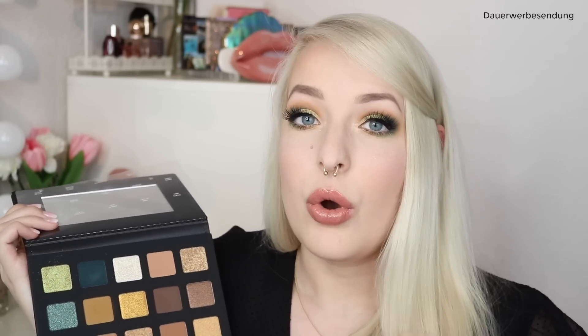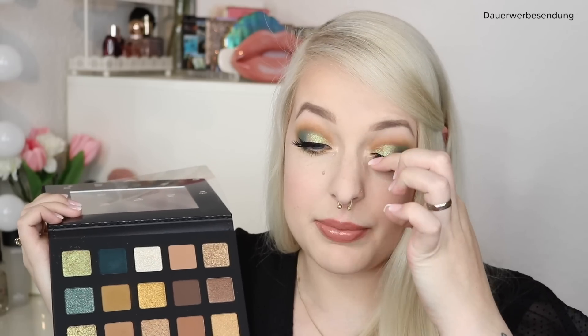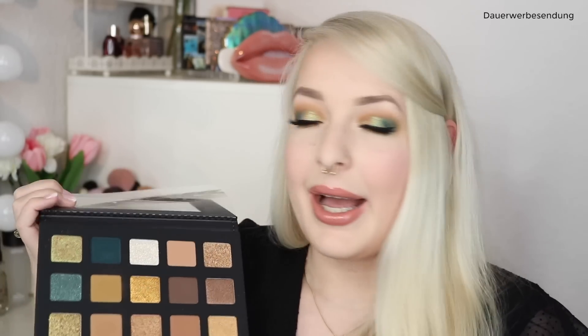Mega begeistert hat mich der Duo-Chrome-Ton da oben in der Ecke – den habe ich auf dem gesamten Lid. Das ist eine mega schöne Farbe, und der hat sich auch schon trocken sehr schön auftragen lassen. Der hat mich echt begeistert, das hatte ich ehrlich gesagt nicht so erwartet. Im Großen und Ganzen möchte ich zur Palette sagen: Ich finde sie gut. Aber es ist noch nicht so, dass ich sage mega – das wird sich noch zeigen mit den anderen Farben. Bisher bin ich sehr zufrieden, aber es wird sich erst bei der Review zeigen, ob ich wirklich sagen kann, die Palette ist 130 Euro wert.